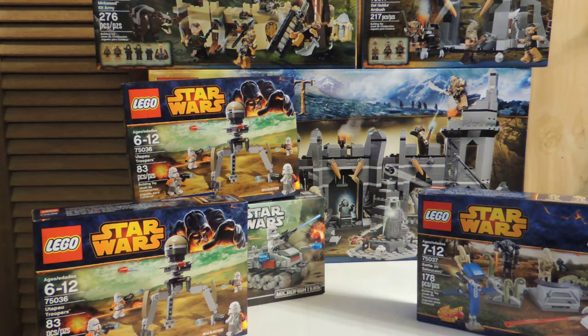Battle of Saleucami has got some really nice pieces I can use, as well as it's kind of an army builder for the droids, and you can never have a big enough droid army. The Micro Fighters set, I just thought it was a cool little thing, a little idea that Lego put together. And it has the new Phase 2 Clone Trooper, and I was really excited that they made those, so I wanted to pick at least one up.